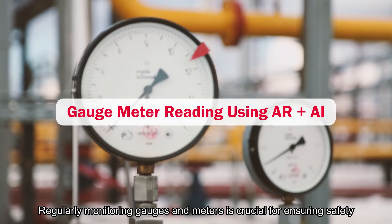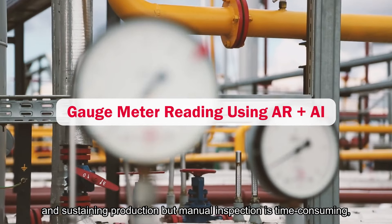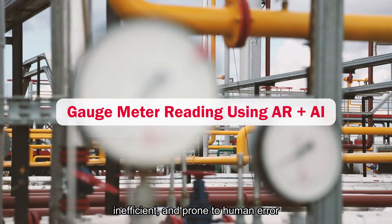Regularly monitoring gauges and meters is crucial for ensuring safety and sustaining production, but manual inspection is time-consuming, inefficient, and prone to human error.